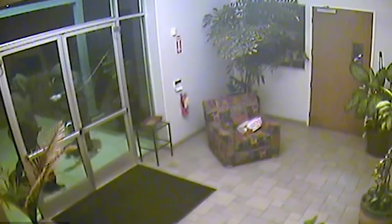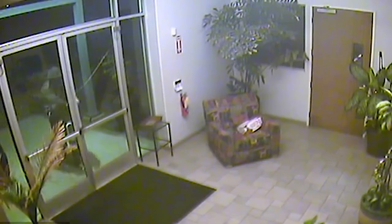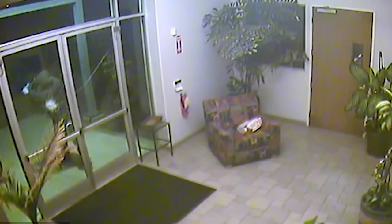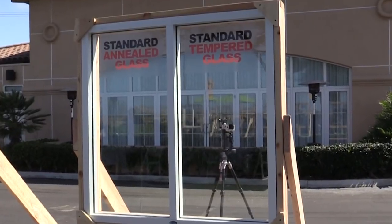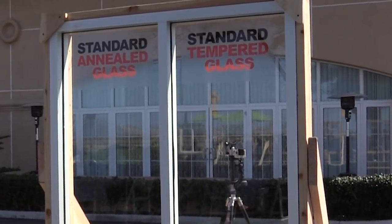I'll delve into these products in great detail in future videos, but today I really just wanted to give you a general overview. I'm going to go over the basics of these four technologies today, and then look for future videos for in-depth reviews. The number one thing we look at when determining which of these products to use in a given area is the glass type.